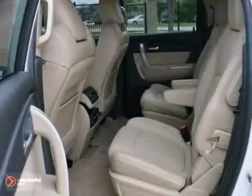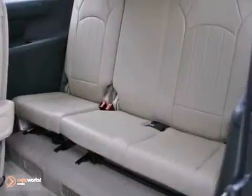It offers heated mirrors, Bluetooth, and a CD changer. With a reverse camera and the towing package, it won't be here long.